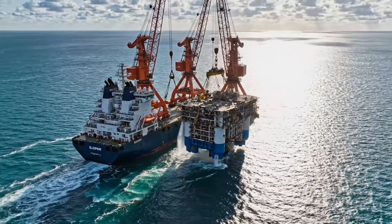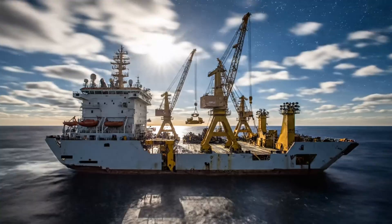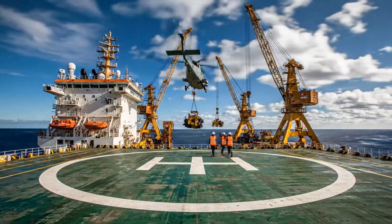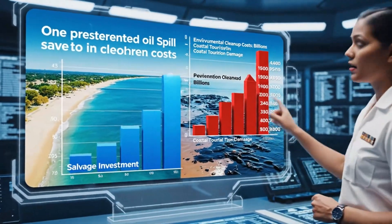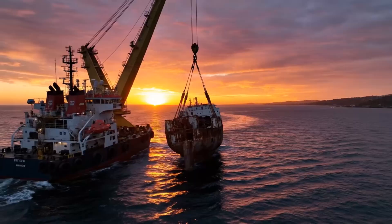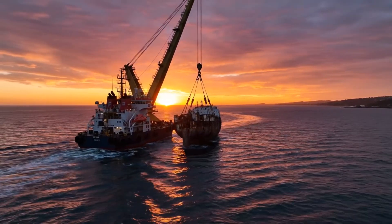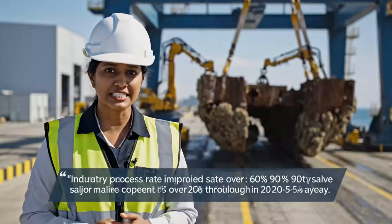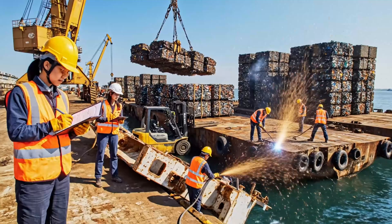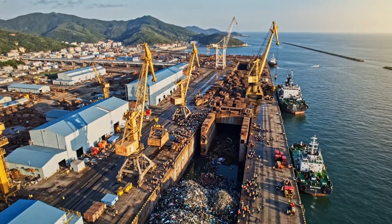Annual operations: 300 operational days, covering every ocean globally. Project value: $5 billion annually. Offshore endurance reaches 60 days maximum, with crew rotation every 28 days to maintain peak performance and safety. One prevented oil spill saves $500 million in cleanup costs — salvage is environmental insurance in action. Industry success rate improved from 60% to 97% over 20 years through technological advancement. The salvage industry supports coastal communities worldwide, with an economic multiplier effect generating $5 for every dollar spent.